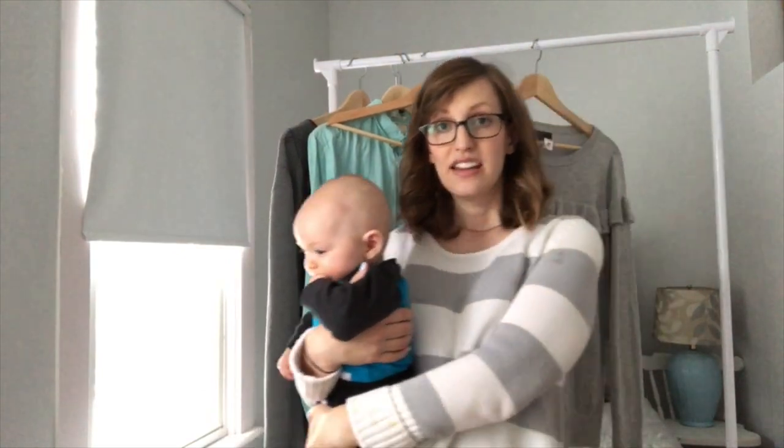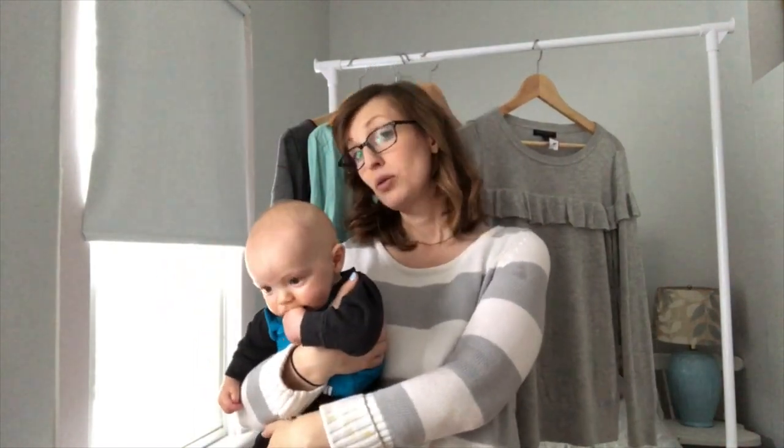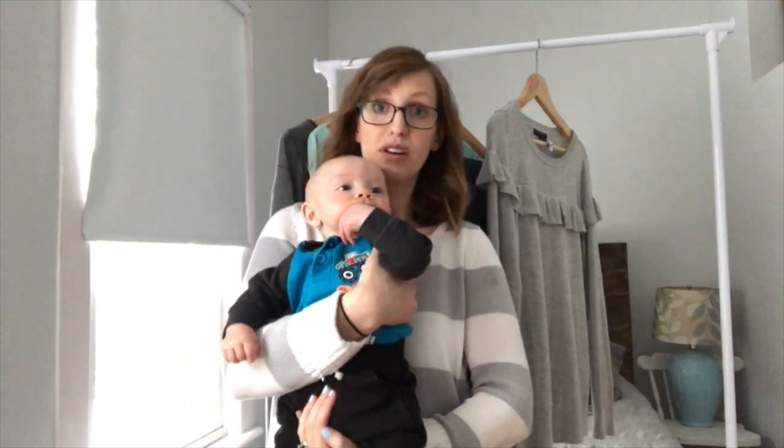Let me know what you thought of my thrift store finds in the comments below. And if you like this video, don't forget to give it a thumbs up. And don't forget to comment below if you think I should go back and get that pair of overalls. Thanks so much for watching. Bye!